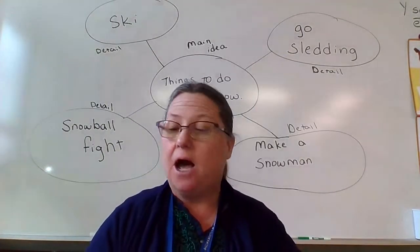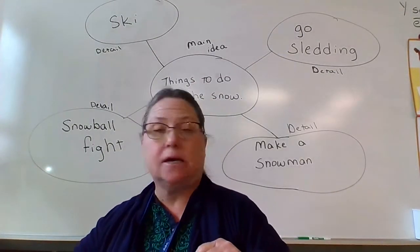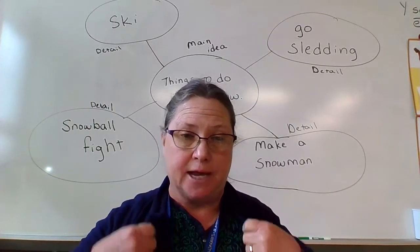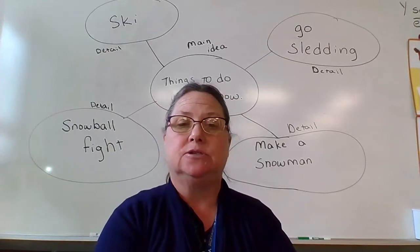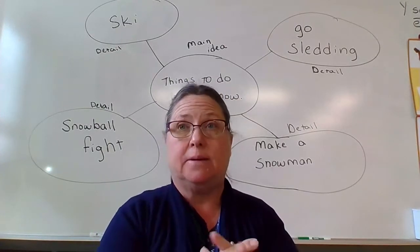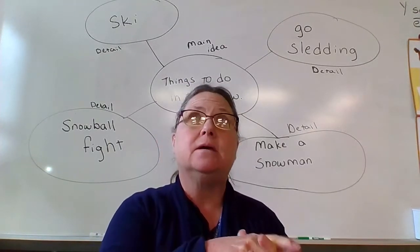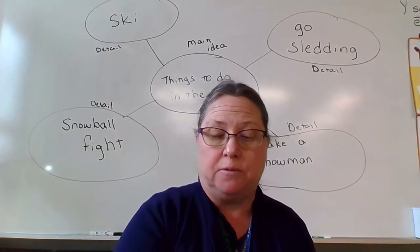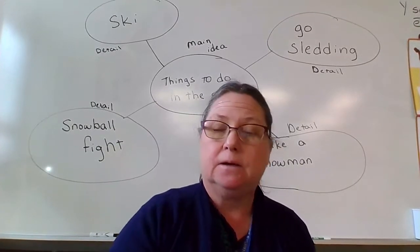That is your math for today. I will see everybody back here at 12:30 for reading. We're going to do something with Helen Keller — listen to a story or watch a little video about Helen Keller — and then we are going to do some writing about Helen Keller. That will get us going for what we're learning next week.